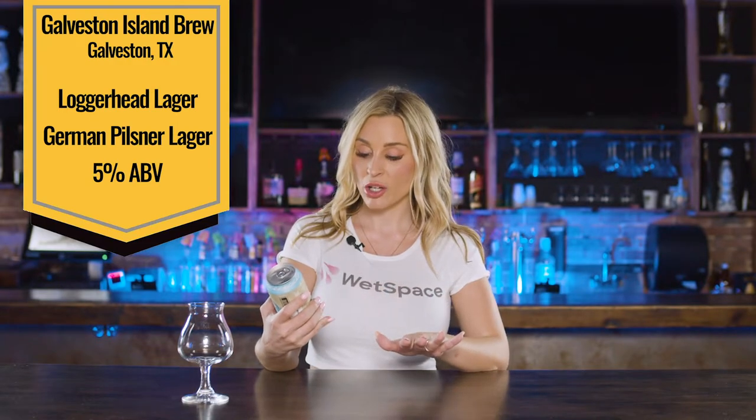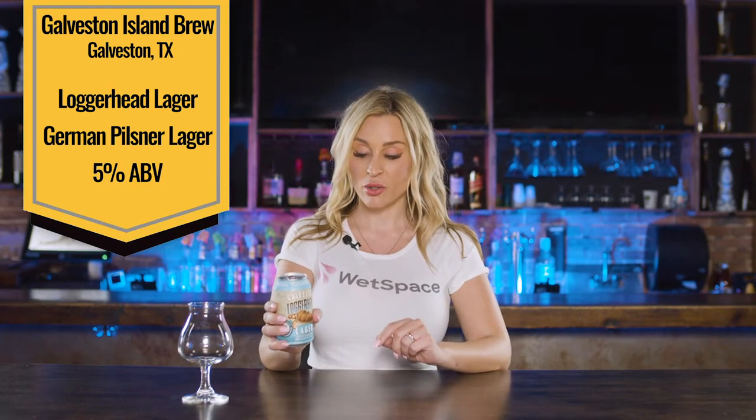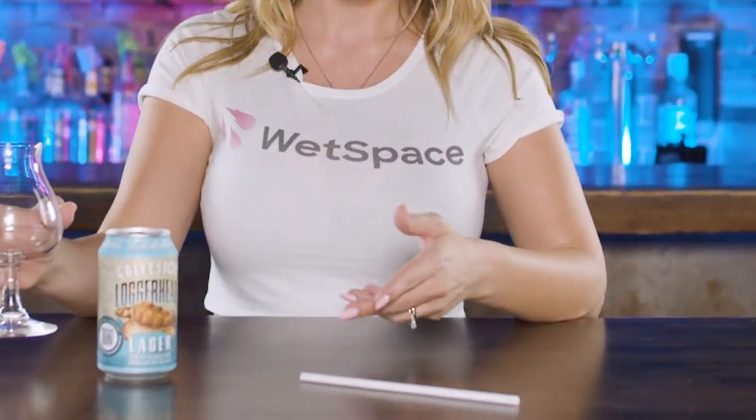The beer I'm trying is Loggerhead Lager. It's a 5% Pilsner, but Galveston Island Brewing — this particular beer — proceeds go to save the sea turtle. I just think that's amazing, that's really cool. I love a product with a mission and initiative, so I'm excited to try this.